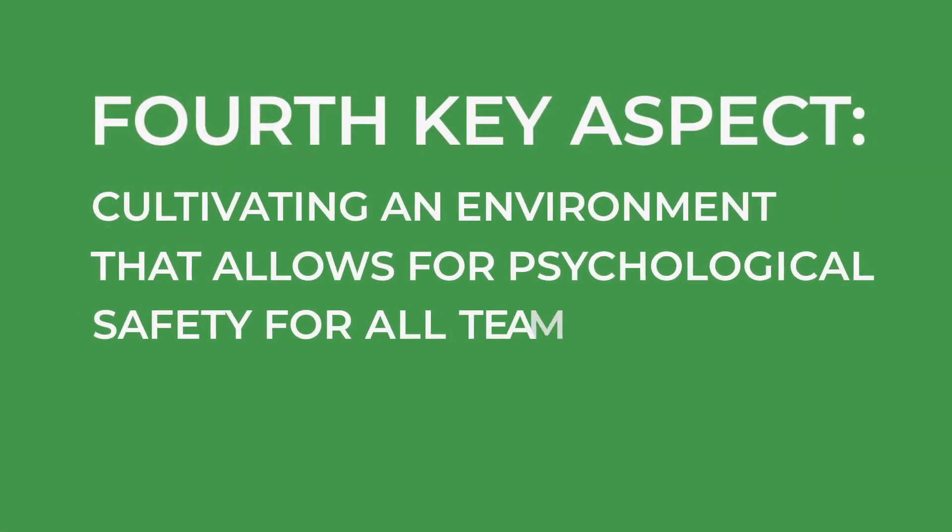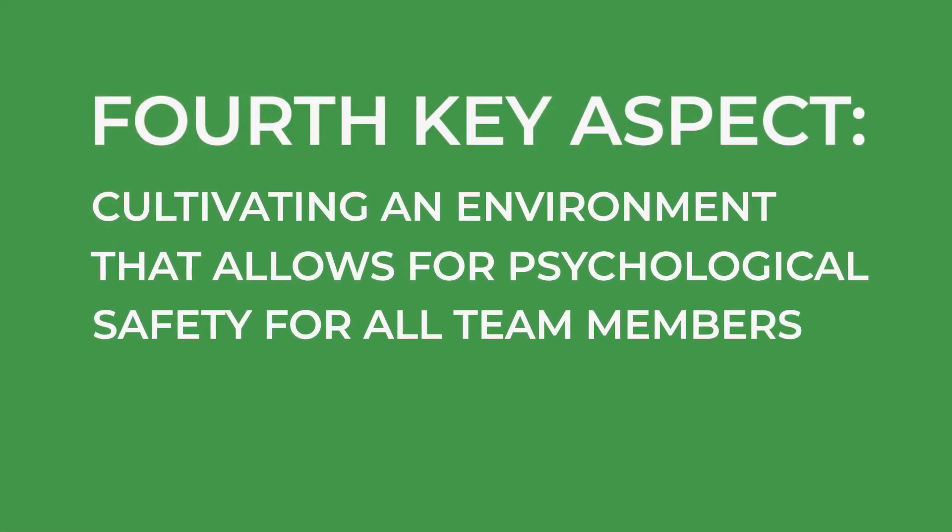The fourth key aspect is cultivating an environment that allows for psychological safety for all team members. Everyone should be able to ask questions without feeling disruptive or foolish. Dental professionals should be able to ask for feedback without being shamed or made to feel incompetent, and should be able to raise awareness about potential adverse events or infection control breaches without punitive action.